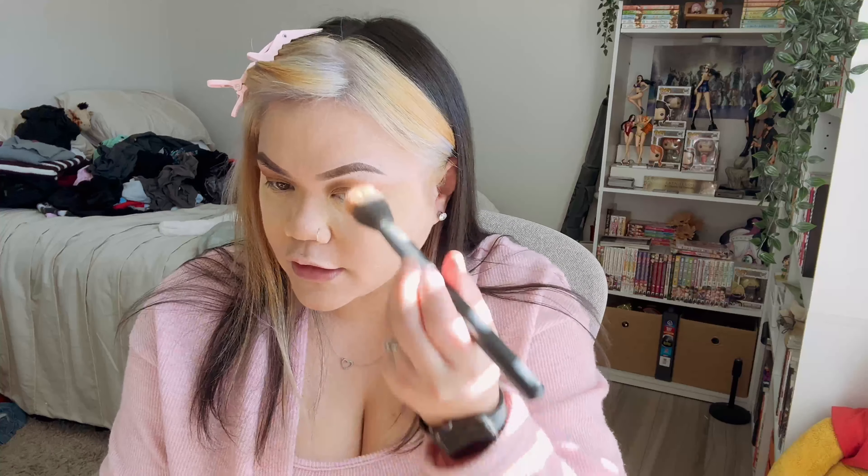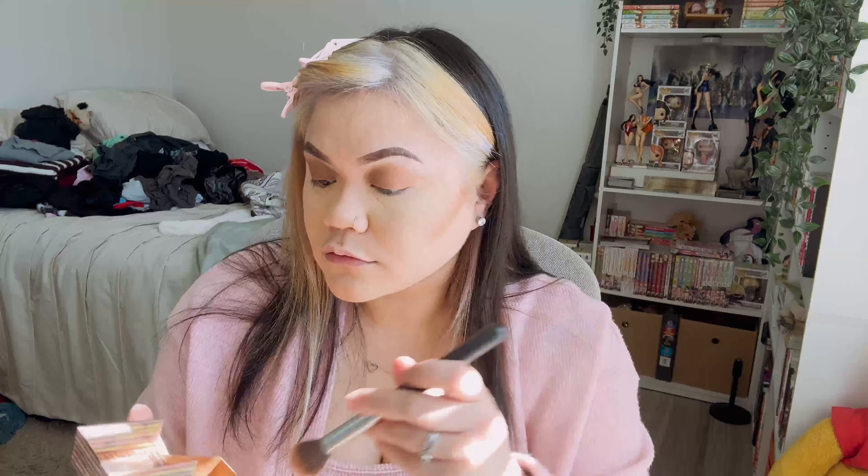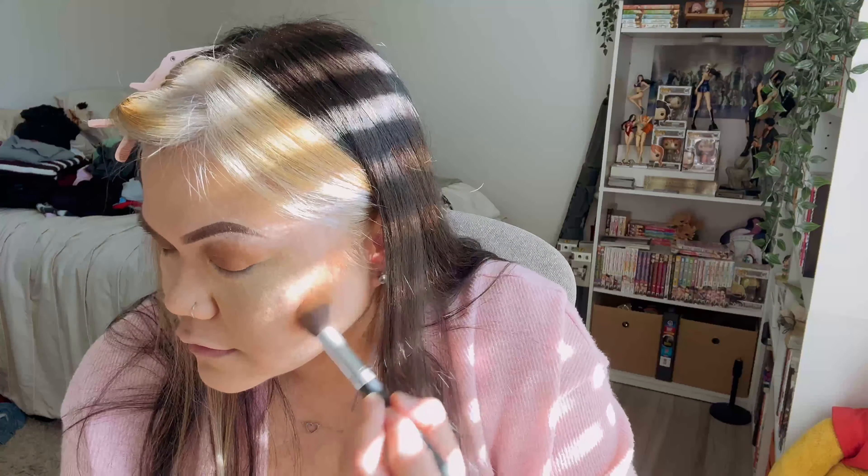Then I use a fluffy brush to set my foundation with loose powder — usually a translucent powder that doesn't have any color so it doesn't mess up your foundation. Then this is when I do my contour, and I use e.l.f. blush — I think e.l.f. blush is so cute.